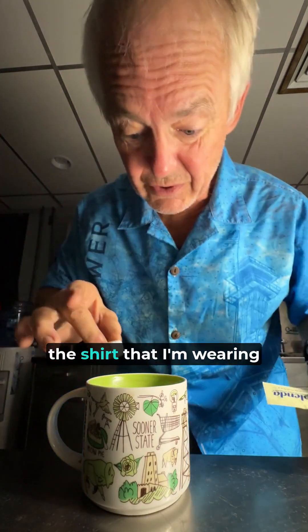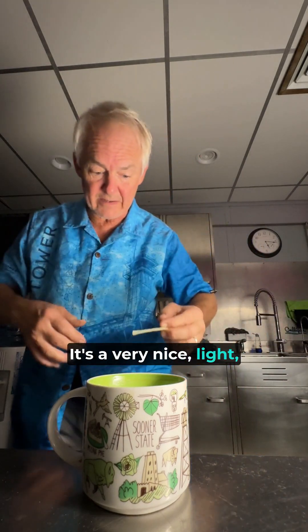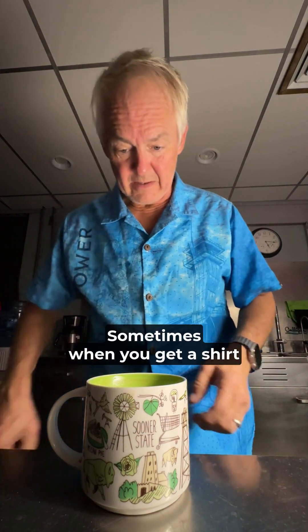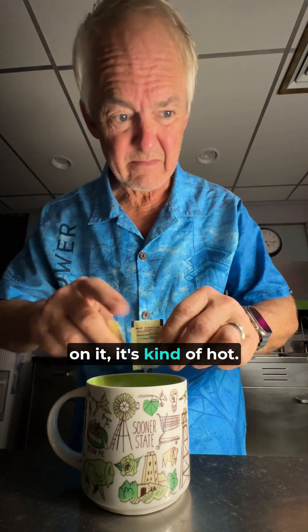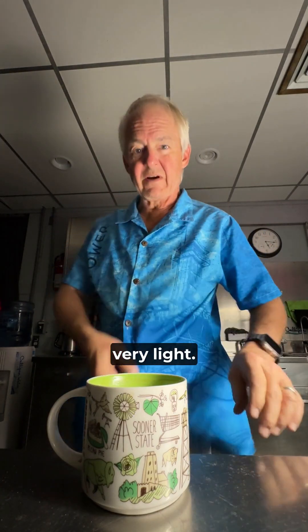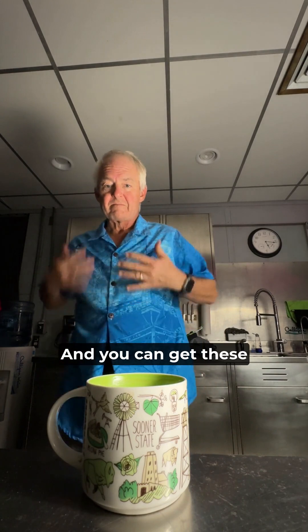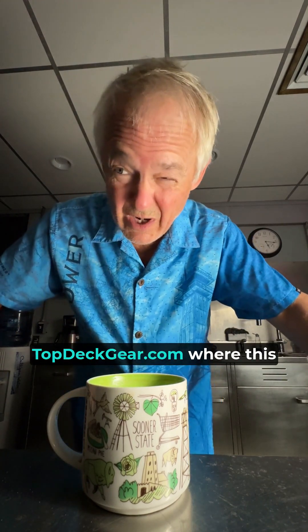If you'll notice the shirt that I'm wearing — got the tower on it. It's a very nice, light blend. Sometimes when you get a shirt that had something printed on it, it's kinda hot, but this one's got some great material. Very light. And you can get these on fptower.org. It's gonna run you over at topdeckgear.com.